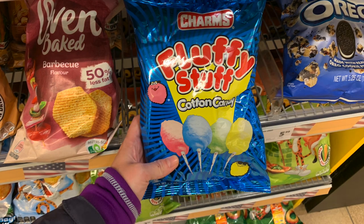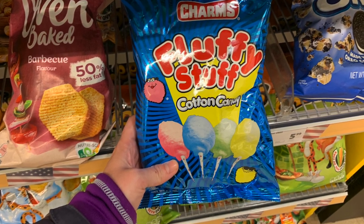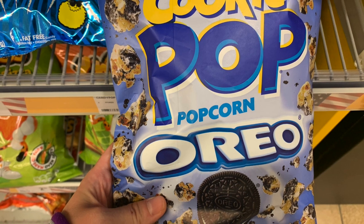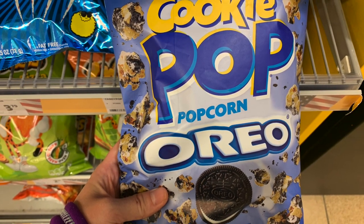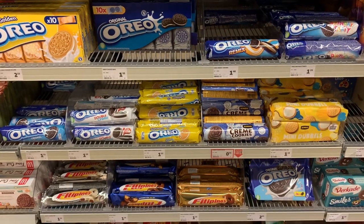Two last things I want to show you just because they strike me as a little random. The first is this gross cotton candy that we have in the US — I don't like this, but I think it's kind of funny that they have it here. And then I've never seen this before: Oreo popcorn. I have no idea if this is a US product. They have Oreos in the Netherlands so they know what the regular cookie is, but I've never seen this popcorn before. And that about rounds out our trip to two Dutch grocery stores to check out the American section.